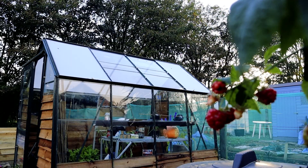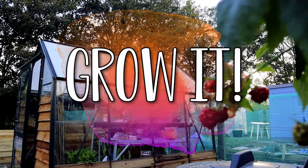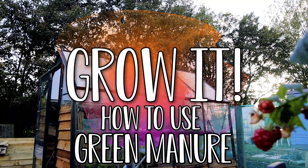Today on Grow It I'm going to show you how you can use plants to fertilise your garden beds. When I say we're going to use plants to fertilise our beds I don't just mean any old plants — there are very specific kinds of plants that are categorised in gardening and agriculture as green manures or cover crops.